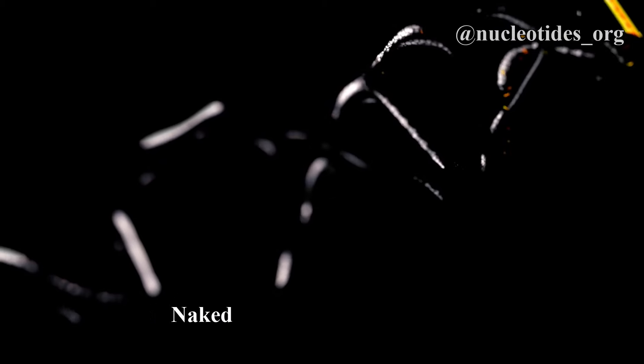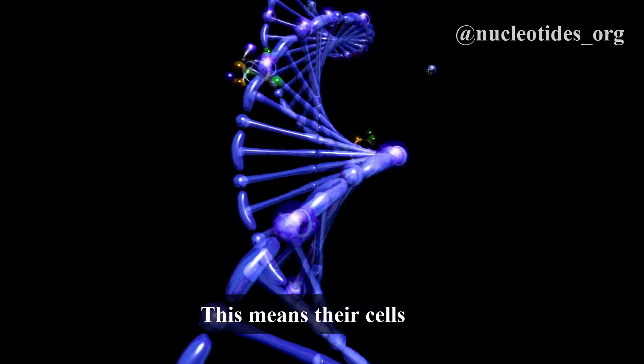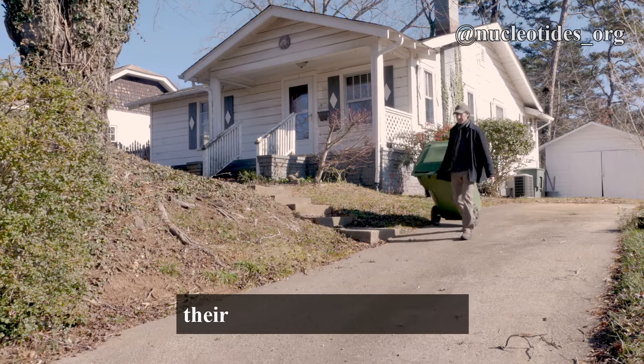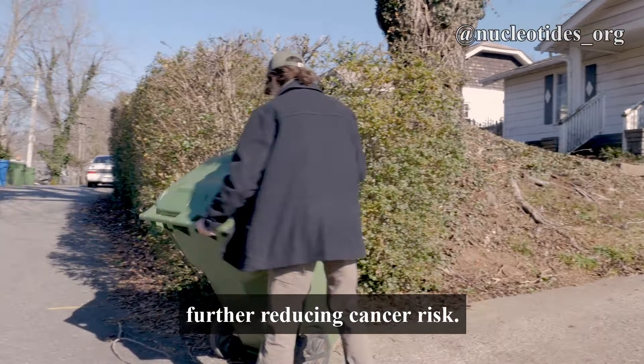But there's more. Naked mole rats have extremely stable DNA repair systems. This means their cells can effectively fix any DNA damage, which is a common precursor to cancer. Plus, their cells are incredibly good at removing waste and toxins, further reducing cancer risk.